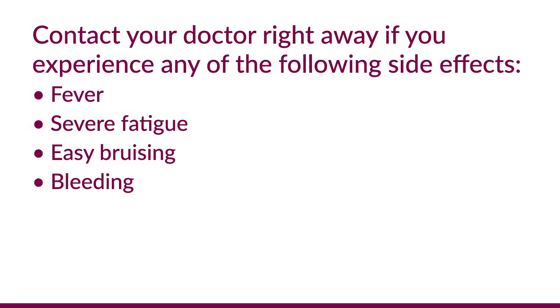ABECMA can also cause prolonged low blood counts — white blood cells, red blood cells, or platelets. This needs to be monitored closely after the treatment. Patients should notify their medical team right away if they experience fever, severe fatigue, or easy bruising or bleeding. These are the most common side effects, and patients should discuss all potential side effects with their doctor.